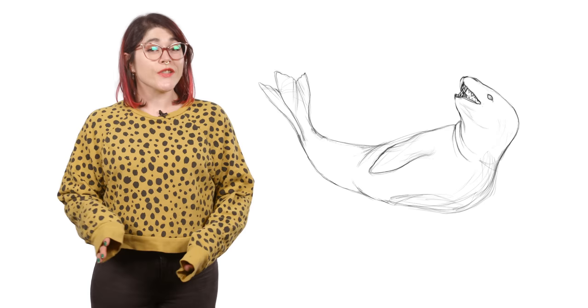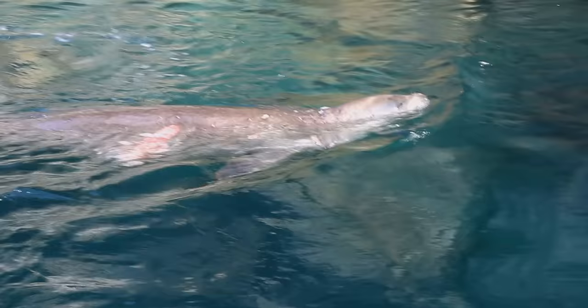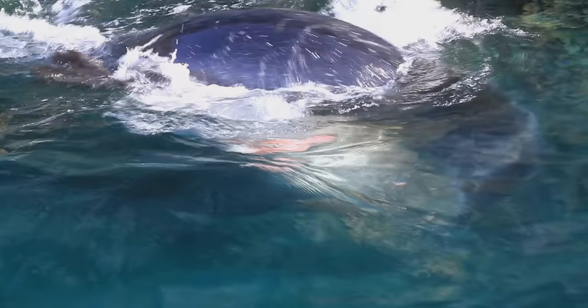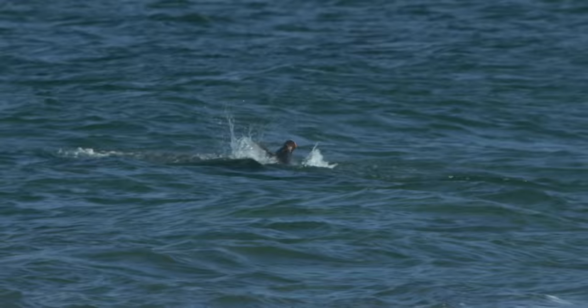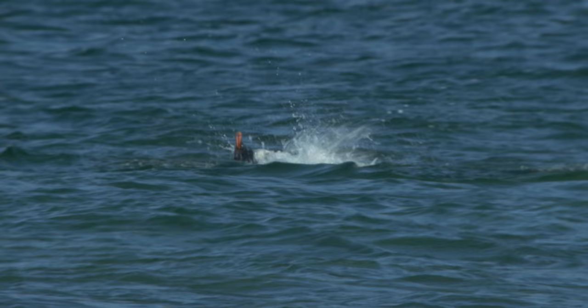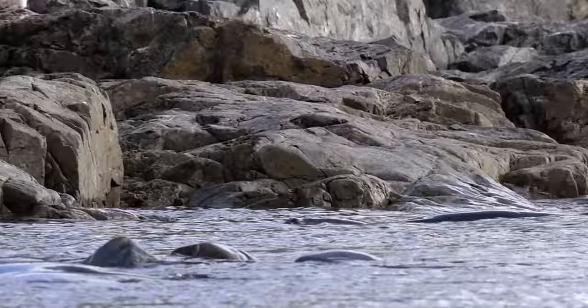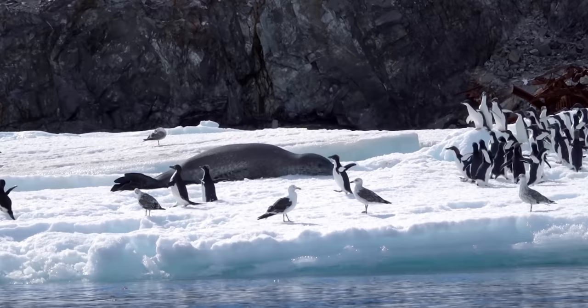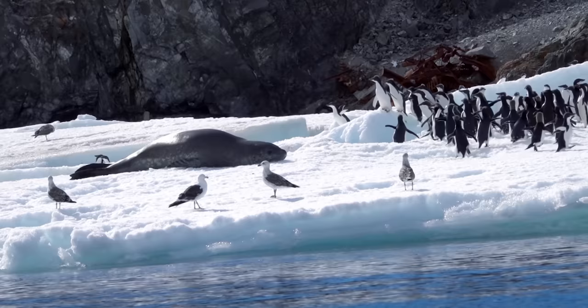To catch their prey, leopard seals employ several different hunting tactics. One is the wait-and-rush tactic — catching their prey off guard, the leopard seal pounces. They may also come up beneath an animal resting on the water's surface and snatch them in their jaws. There's also stalking, where the leopard seal hides beneath the water with only its nostrils exposed, waiting at the edge of a pool before pouncing. And finally, there's open hunting, where the leopard seal makes no attempt to conceal itself.